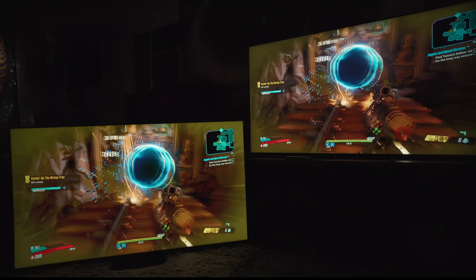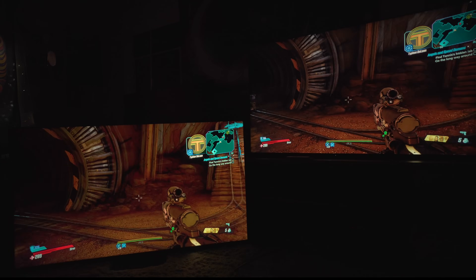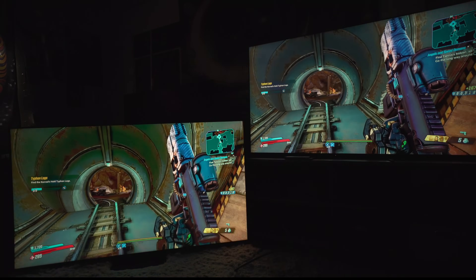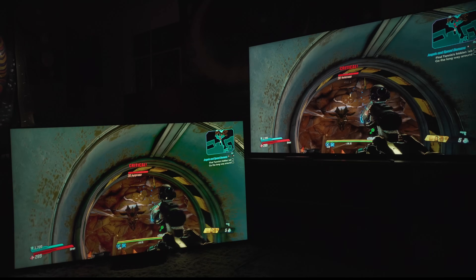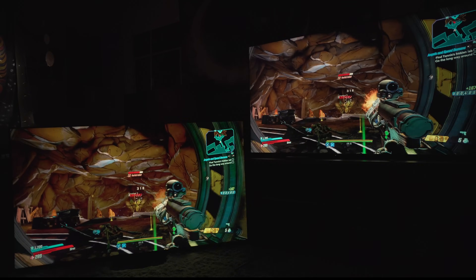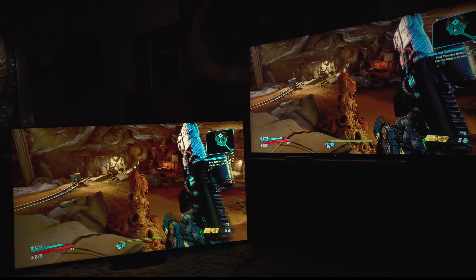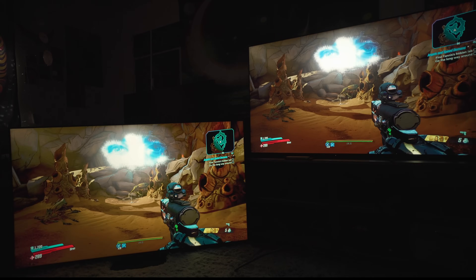I'm showing gamers this specifically because I've received the question a lot: how's the Bravia 9 for gaming? Trash. Undoubtedly trash. HDR gaming — garbage. We haven't done SDR yet, but based off what I've seen, I don't know there's a reason to. When it looks this bad and we're in one of the most popular shooters in existence — Borderlands 3, with Borderlands 4 on the way — this is about as general of a game as you can get. Everyone's probably going to play this at some point.